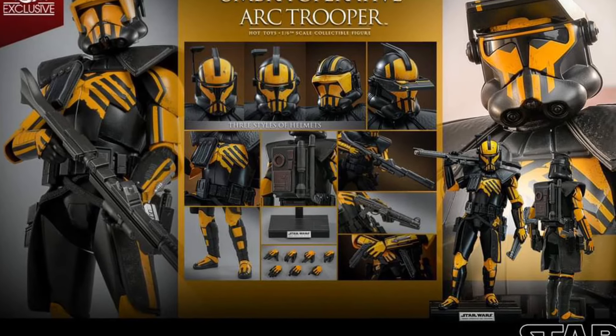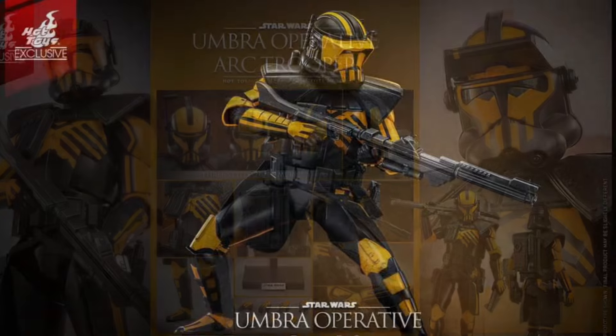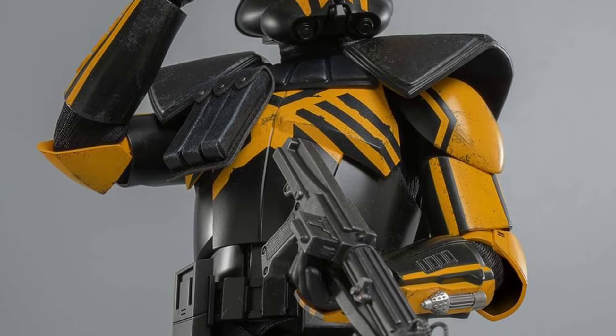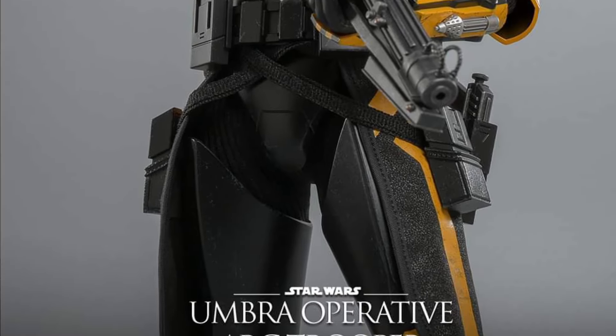Well, this certainly came out of nowhere. I don't think any of us were expecting this one. Hot Toys' new reveal here: the Umbra Operative Arc Trooper. My goodness, I have this figure in the three-quarter scale — one of my favorite troopers of all time, and now it's in a Hot Toys scale.